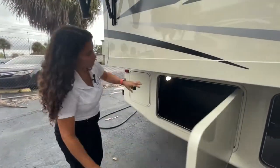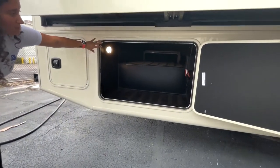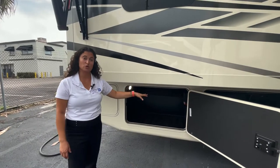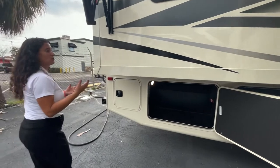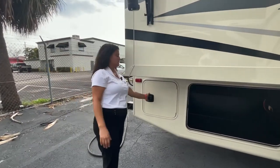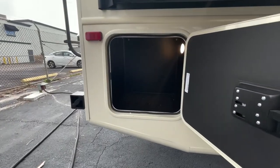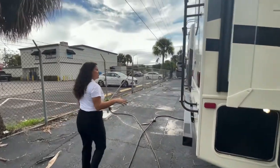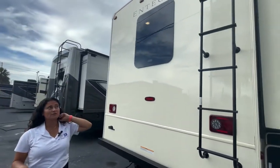Going down the end of the coach, you've got one more full pass-through storage. Also new for 2023, you've got a solar panel and solar controller — I believe it's a 190-watt solar panel. Another feature customers were asking for, and they delivered. There's one more smaller storage bay — maybe for your tools. Coming around the back end of the unit, you've got a ladder to get up to that one-piece molded fiberglass roof.